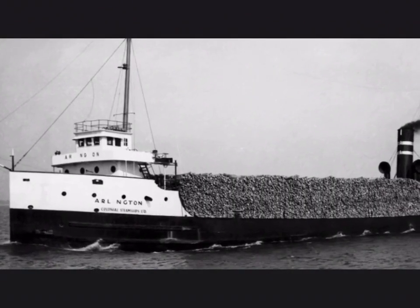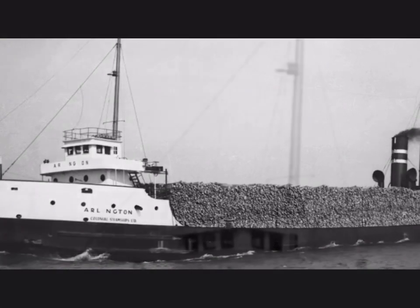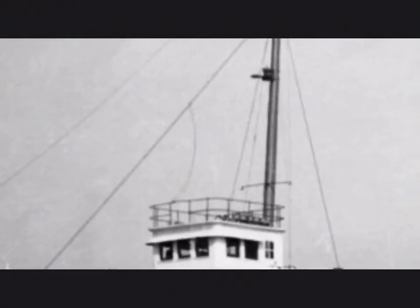The Arlington was laid down and built in 1913. It was 1,170 gross registered tons and 244 feet long. It was built by the Detroit Shipbuilding Company in Michigan. It was a wheat packing ship, and it was made to serve the Great Lakes.